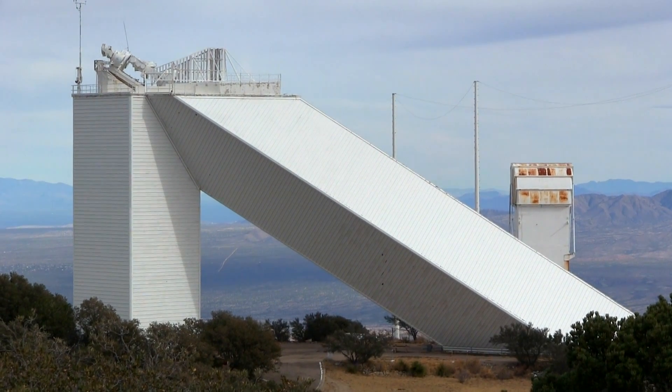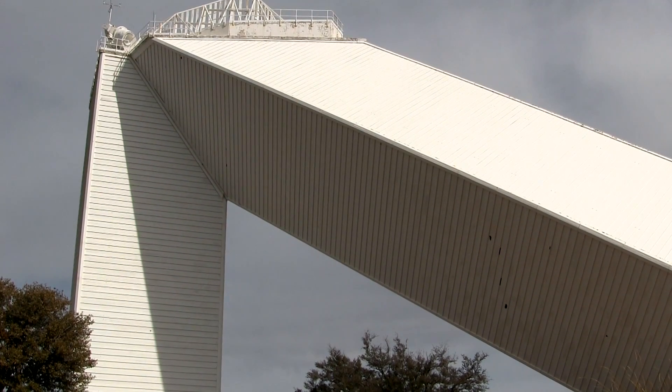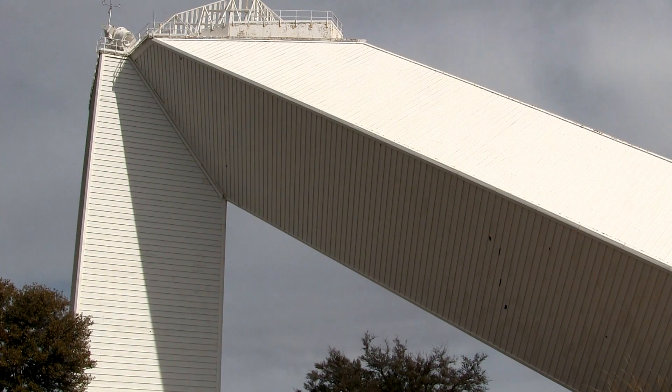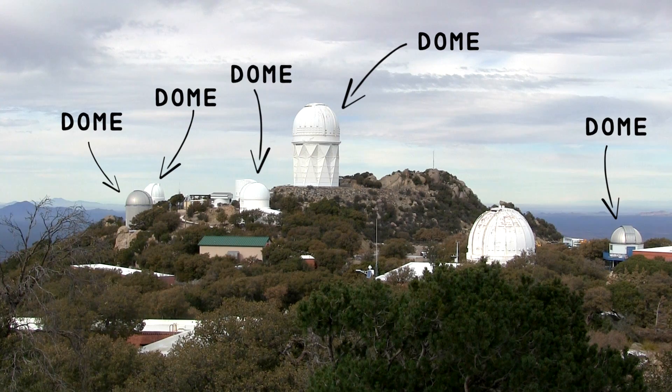The solar telescope opened in 1962. It was then, and still is today, the largest solar telescope anywhere in the world. It has a totally different design from all of the other telescope buildings on the mountain. The rest of the telescopes are in domes, because those telescopes need to be able to point anywhere in the sky, but the solar telescope was just designed to look at the sun.